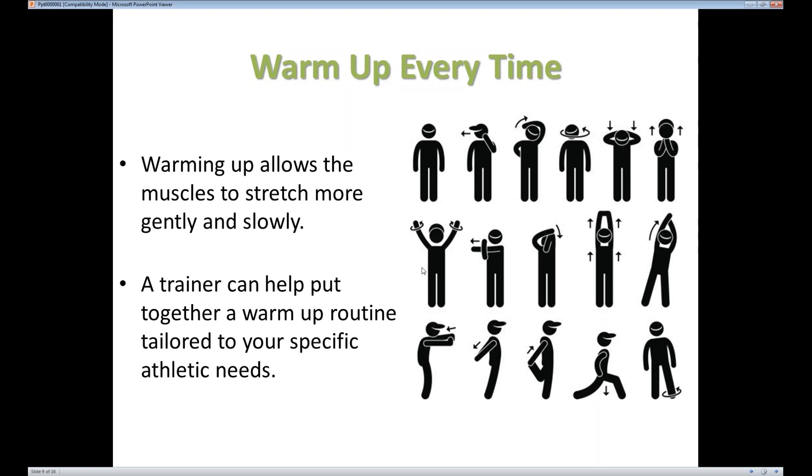A trainer or coach if you're playing a more organized sport can sometimes help you put together a good warm-up routine. You definitely want something that is going to warm up the major muscles you're going to be using for your particular sport or activity. Make sure you're doing a good stretch before — and stretching after is also very important. But a lot of times the warm-up is often neglected.